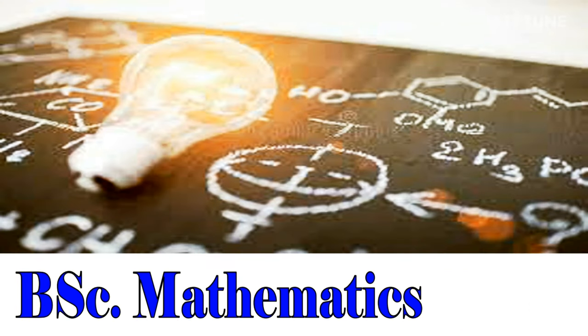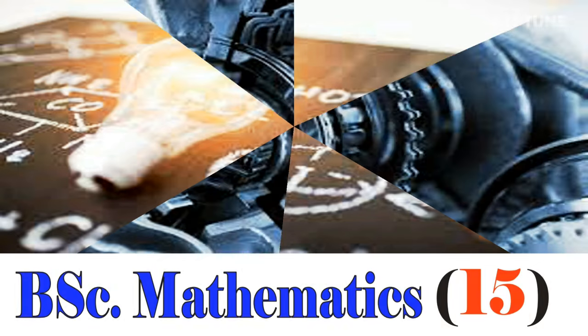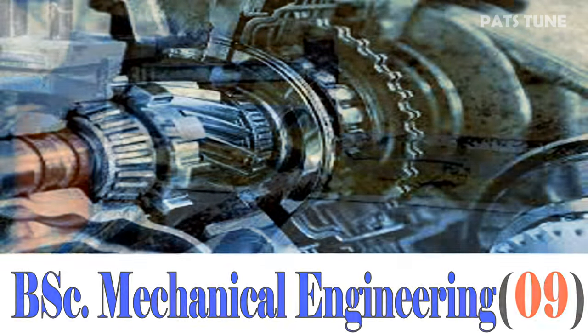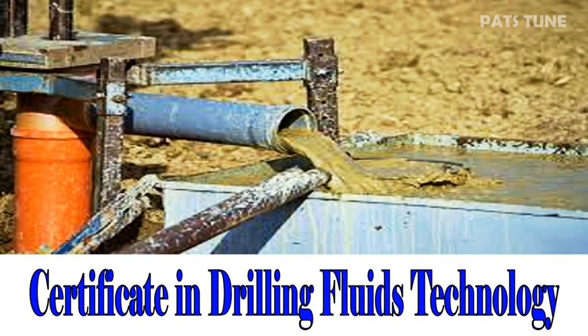BSc Mathematics with a cutoff of 15 points. BSc Mechanical Engineering with a cutoff of 09 points. Certificate in Drilling Fluids Technology.